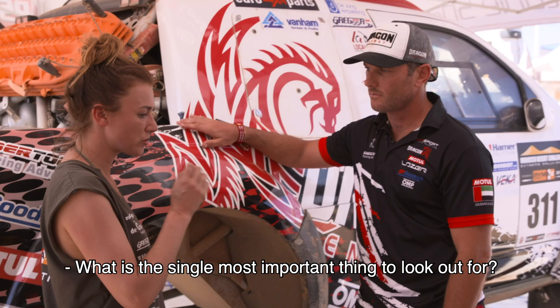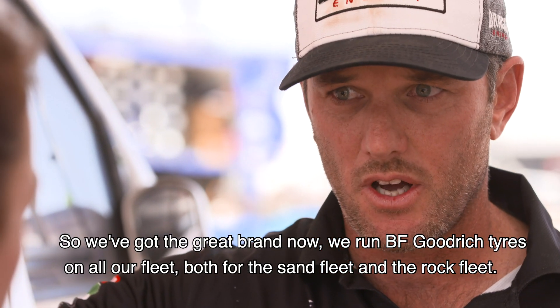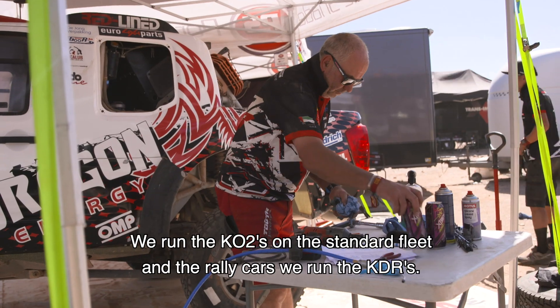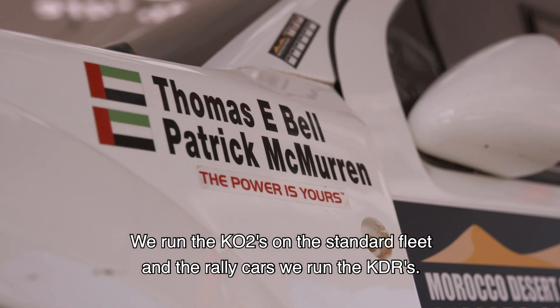The single most important thing once we've selected the correct brand: we run BF Goodrich tires on all our fleet, both the sand fleet and the rock fleet. We run the KO2s on the standard fleet, and the rally cars run the KDRs.